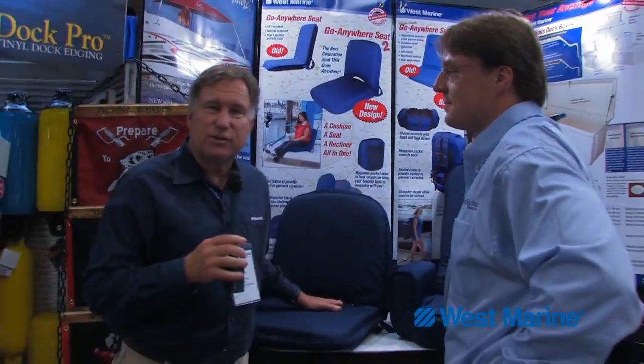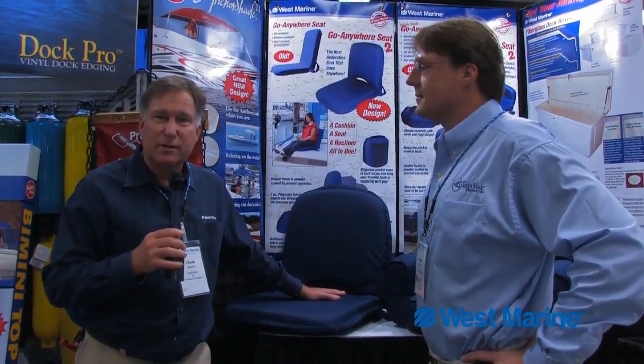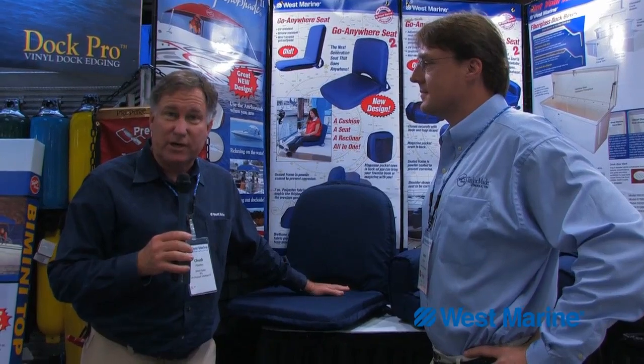It sounds to me like we've got two new products with some great upgrades from the original versions and at really attractive price points. Of course, both of these are available from West Marine.